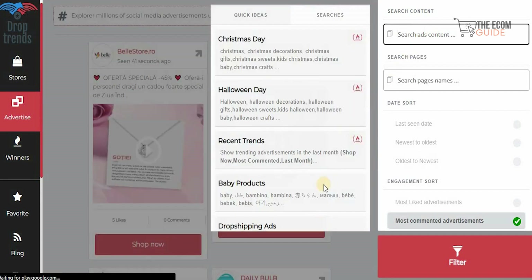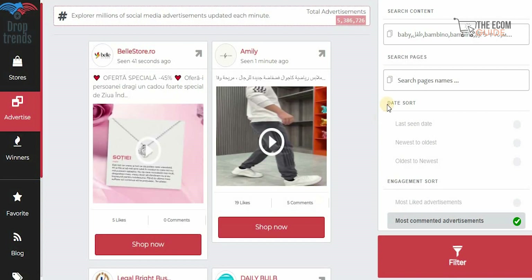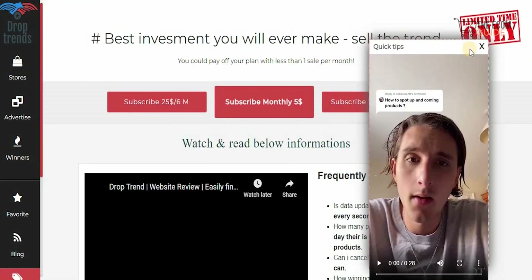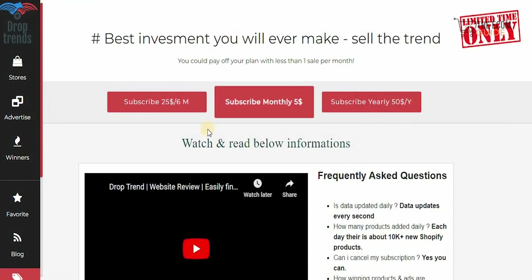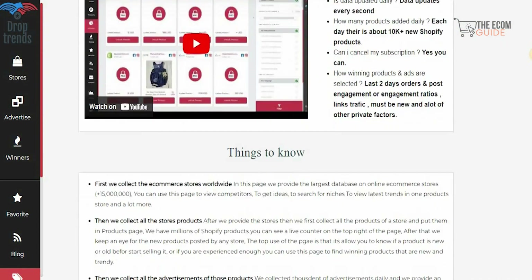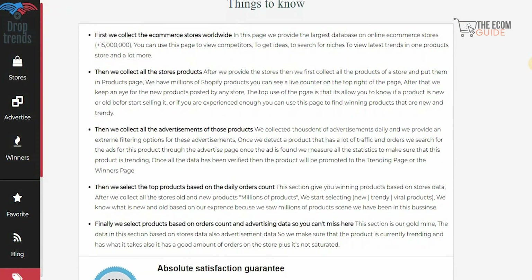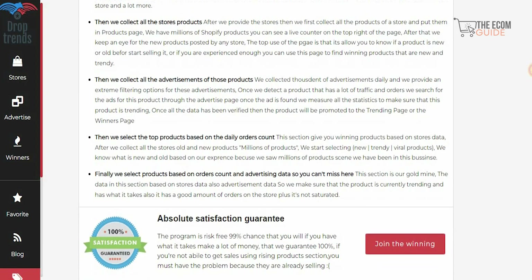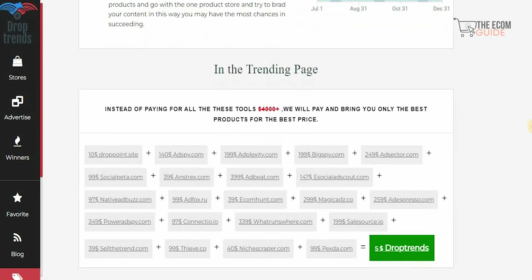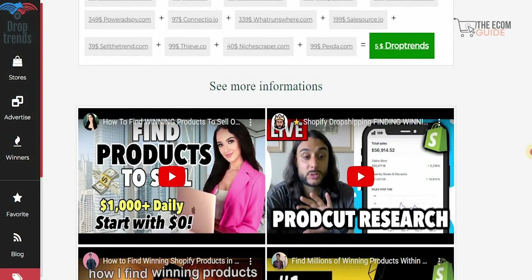If you click on recent trends, you'll be able to see all the different elements available. For example, if you go for baby products, you'll see baby products that are available and you can easily check them out — it's very simple and straightforward. You can subscribe for $25 per month, $5 per month, or $50 per year. This is going to be a great investment because you get a full breakdown from 15 million different available elements, and they collect all the stores and information regarding them.